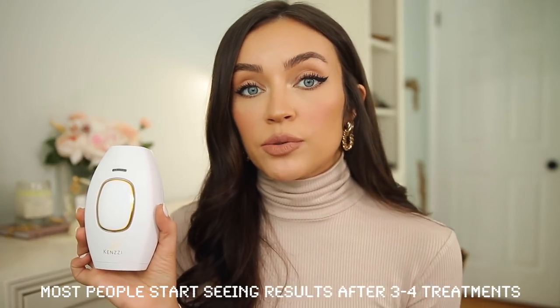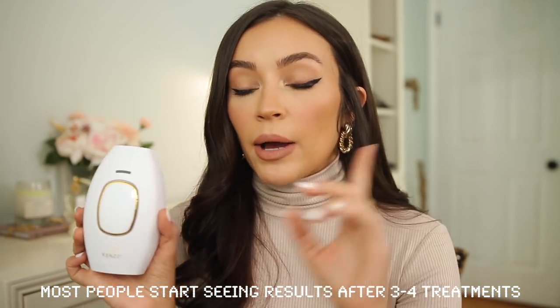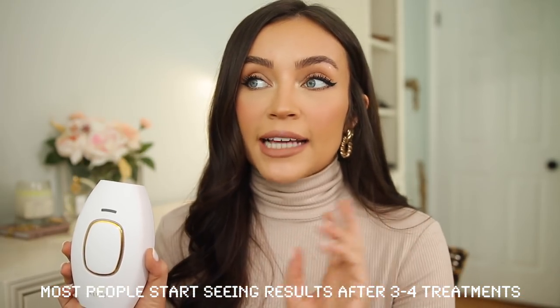This device is so easy to use and convenient — you don't have to go to a salon, you can do it in the privacy of your own home. I also want to start using it on my bikini area. You can use it basically anywhere on the face or body, just avoid the eye area. You only have to use it once per week. During the holidays I missed two sessions in a row and I feel like that delayed my results by about two weeks.